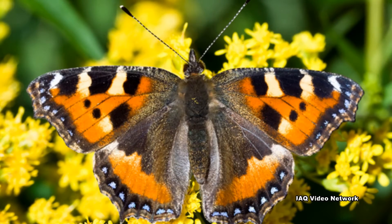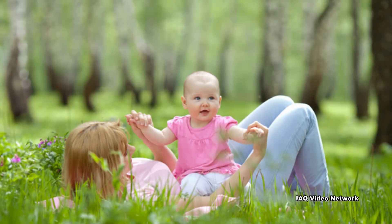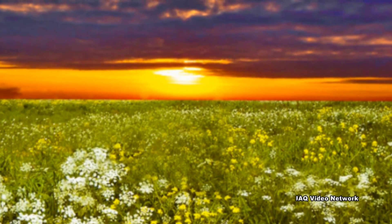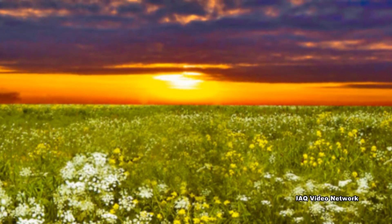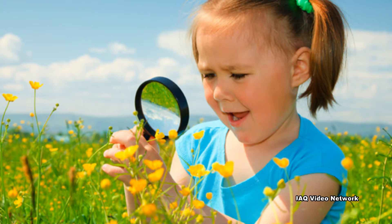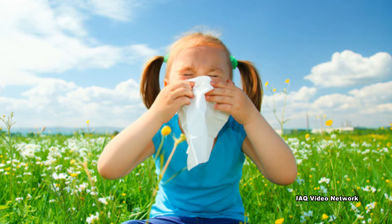Spring means an end to the long winter season with warming temperatures and outdoor activities for many people. During this time of year, trees, plants, and weeds also recognize the changing weather and begin to bloom. These bursts of flowers are a welcome sign to many, but for millions of people it also means the beginning of sneezing, coughing, and watery eyes.